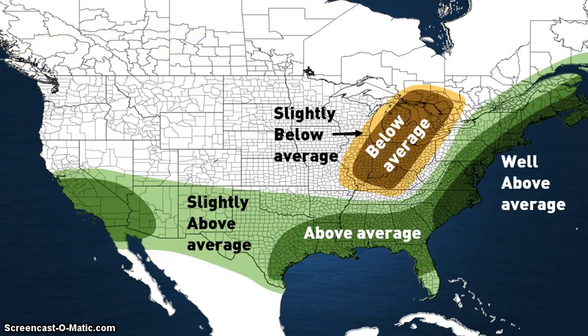Now onto my forecast — spoiler alert. Precipitation forecast: above average in these two green areas, slightly above average in these light green areas, slightly below average in this tan area, below average in this brown area, and well above average precipitation in this dark green area.